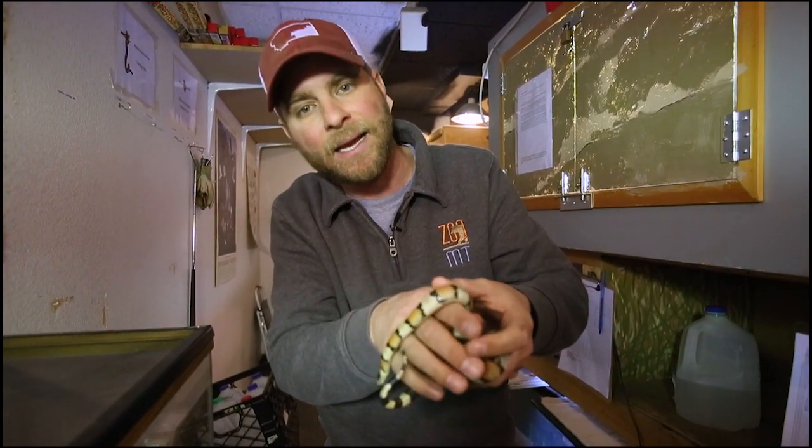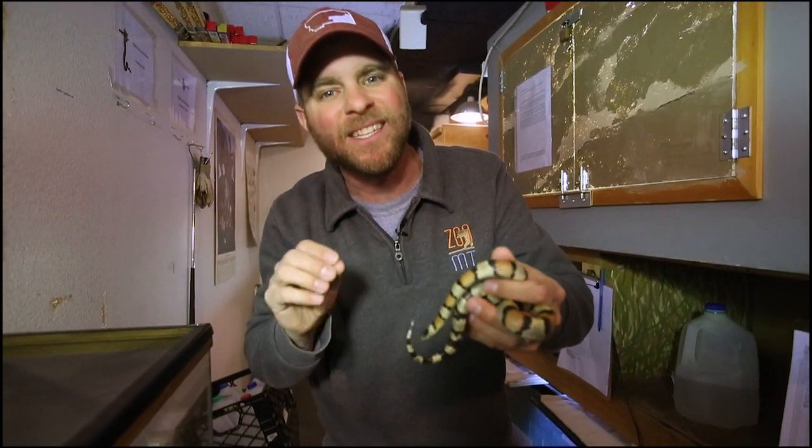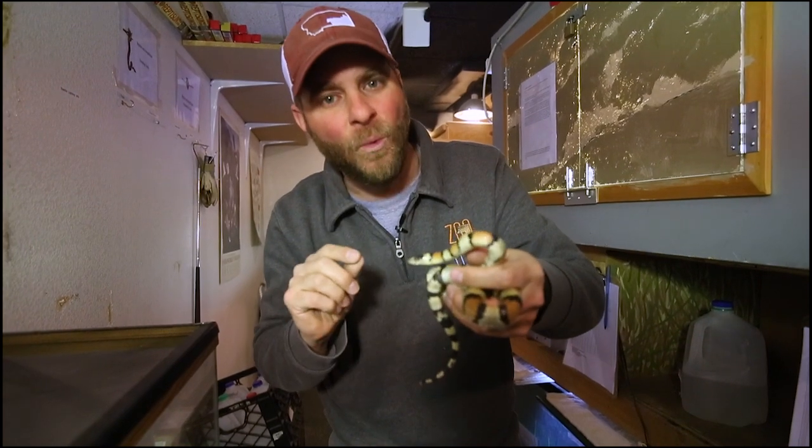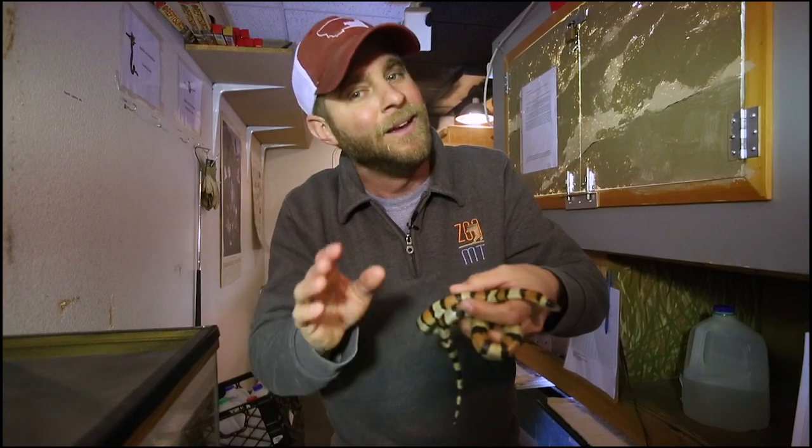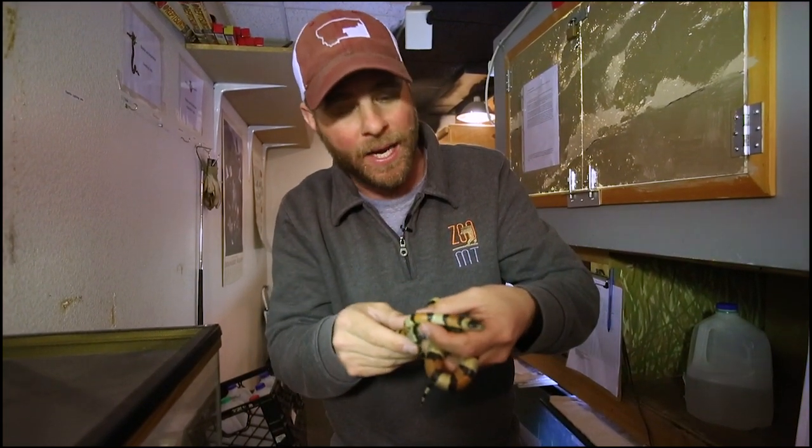Now another cool thing is that these guys lay eggs and they can have anywhere from two to 17 eggs at one time. That's a pretty neat thing. And last but not least — why are they called milk snakes?